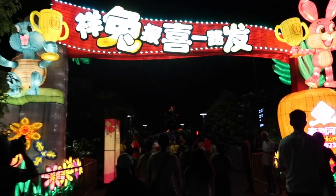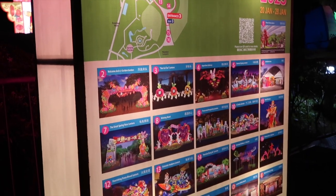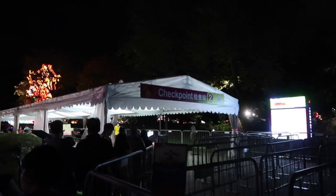River Hongbao is absolutely free to visit, so considering how much there is to see and do here I definitely recommend coming along. The only thing you have to go through is a security check before you enter.